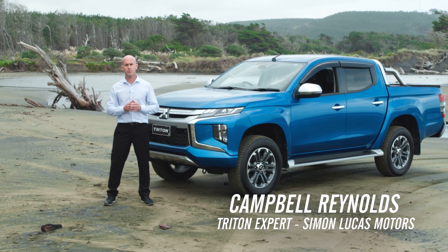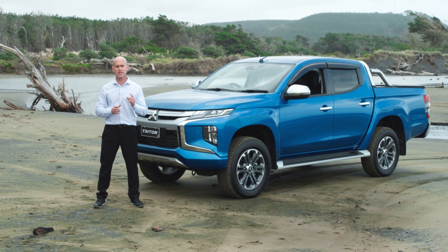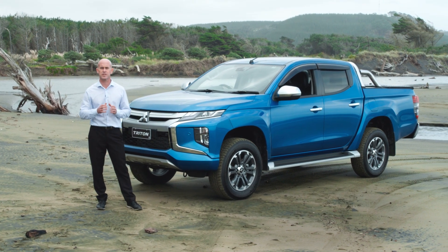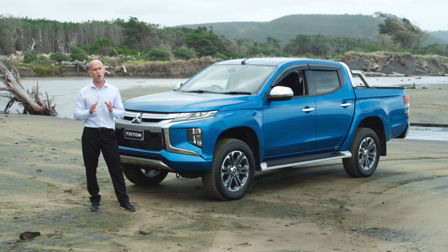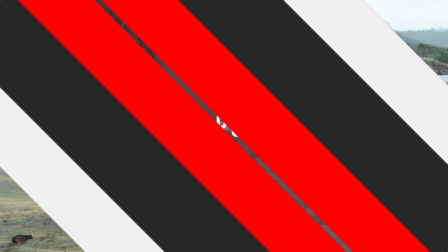G'day guys, my name's Campbell and I'm a representative for Simon Lucas Mitsubishi. Firstly, congratulations on purchasing your brand new Trident. And what better place to demonstrate this beautiful vehicle than out here at Mirawai Beach.